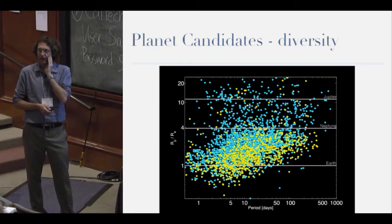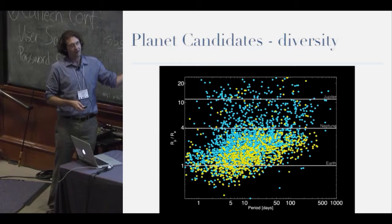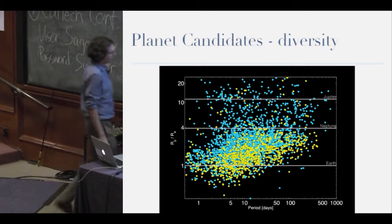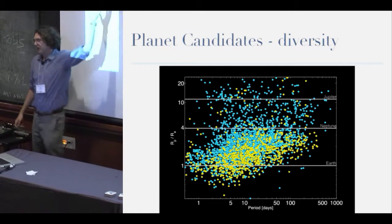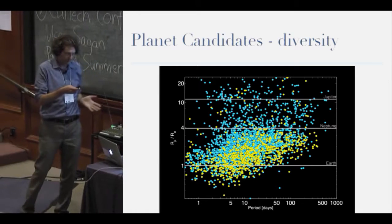What has Kepler taught us about planets? Diversity. This plot shows we find planets with orbits ranging from hours to years, with sizes ranging from smaller than Mars to the same size as stars. We cover all that variety, and there are beautiful statistics you can do with these datasets.